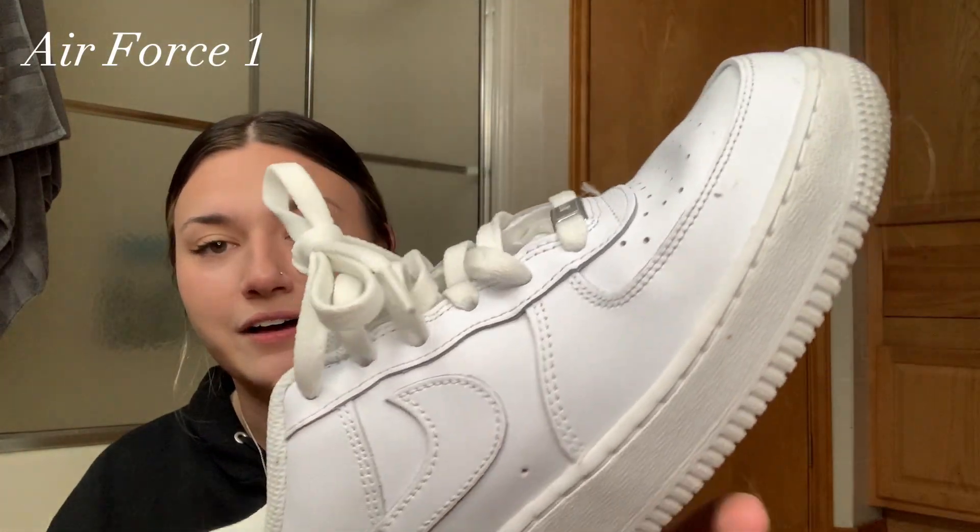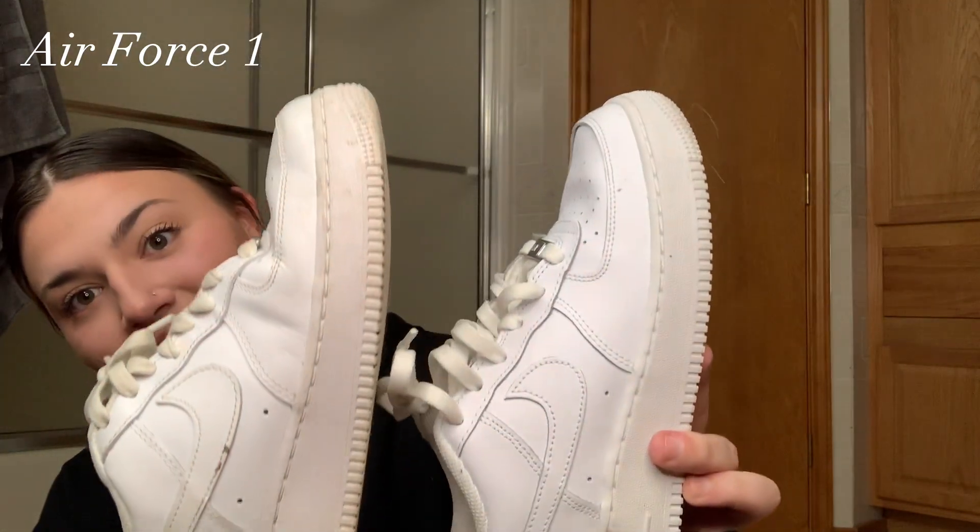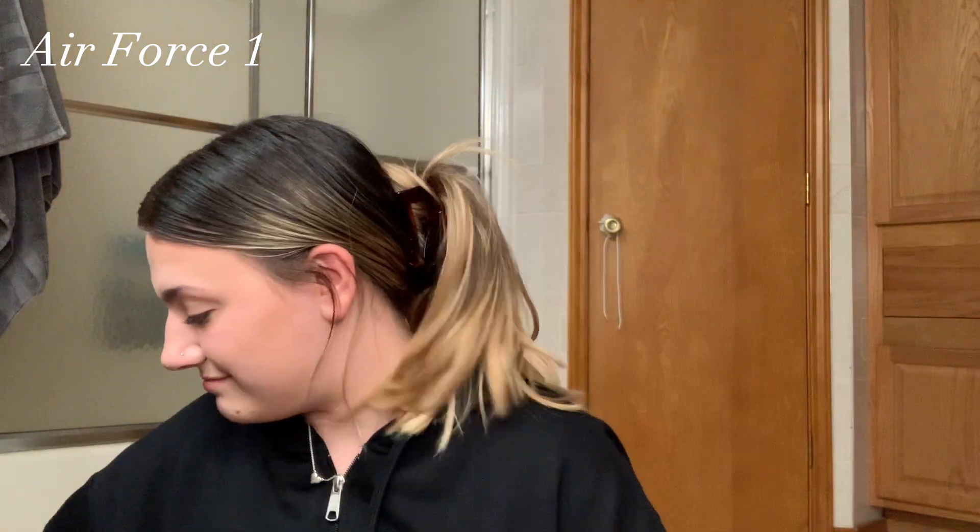Now I have a clean pair of all-white Forces — these are a 7Y, while the beat pair is a 7.5. You can tell the difference. I'm not wearing these to work or in the rain because I'm not going to be the girl with two beat pairs of Forces. I think Forces are pretty essential for an everyday fit — it's not a basic thing even though people joke about it.